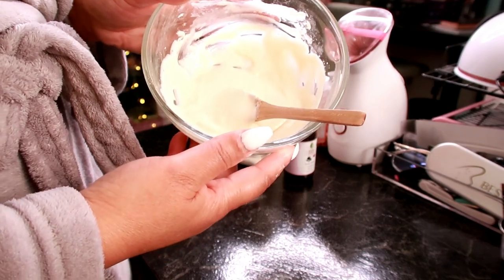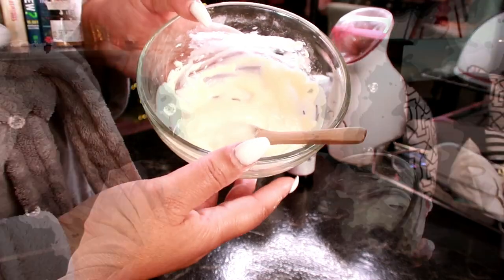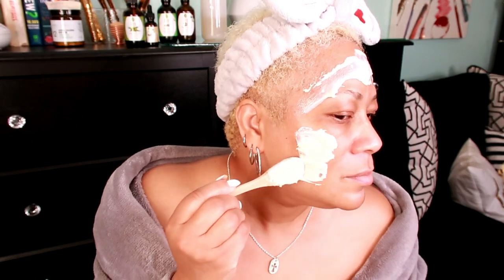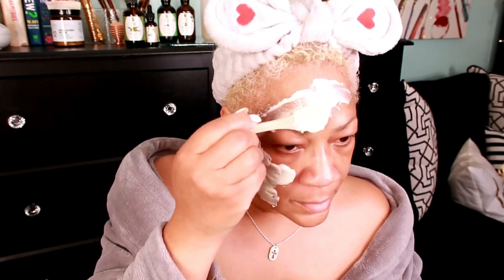Now just apply this to the areas that you want to lighten — let's go ahead and apply it. I'm going to apply it to my face; it has a kind of tightening effect on the face as well. You can apply this to your hands, your legs, inner thighs — wherever you need to lighten pigmented areas.